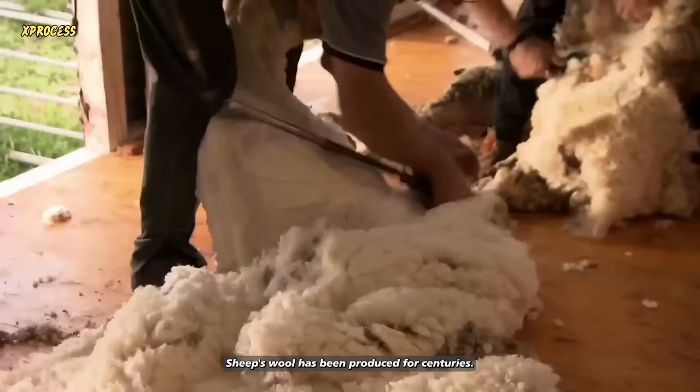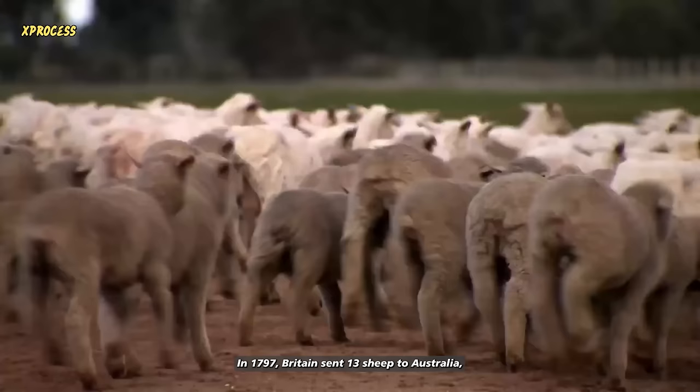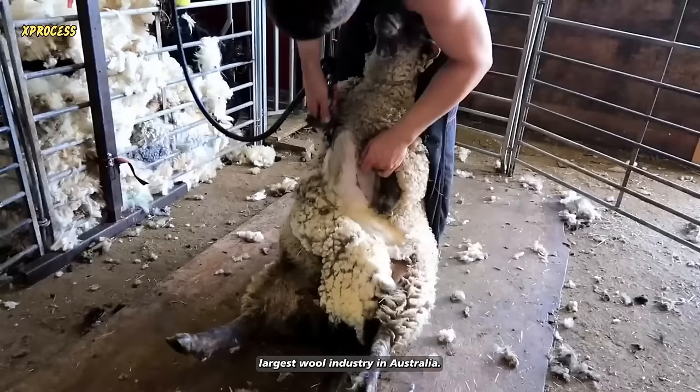Sheep's wool has been produced for centuries. Historians believe that people started raising sheep for food and clothing about 10,000 years ago. In 1797, Britain sent 13 sheep to Australia, marking the beginning of what would become the world's largest wool industry.